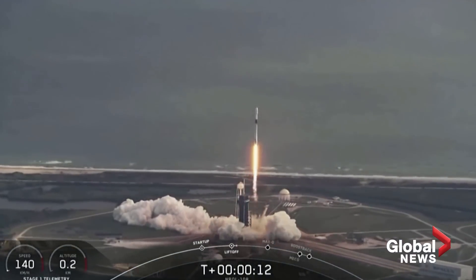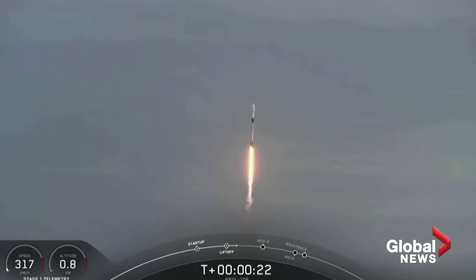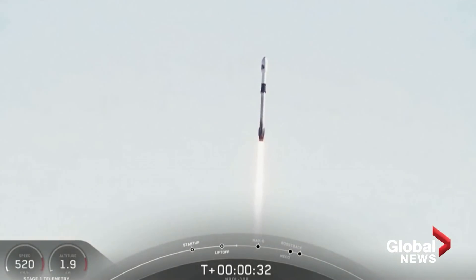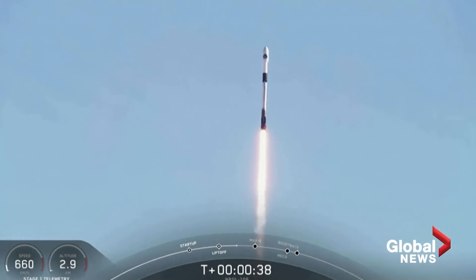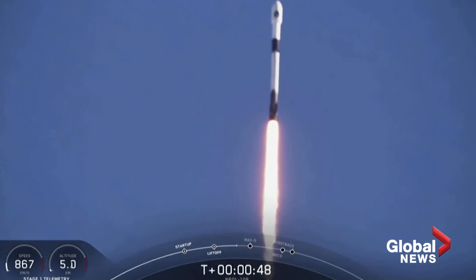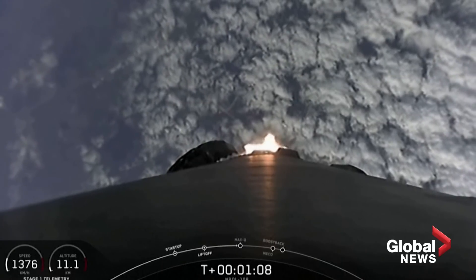Fee close pitching coverage. Page one. Page one chamber pressures are nominal. We are T plus 40 seconds into flight. That is a gorgeous shot of Falcon 9. We are in the middle of the NRL 108 mission. Falcon 9 is currently throttling down to prepare for max Q at T plus 1 minute and 12 seconds. Maximum aerodynamic pressure.